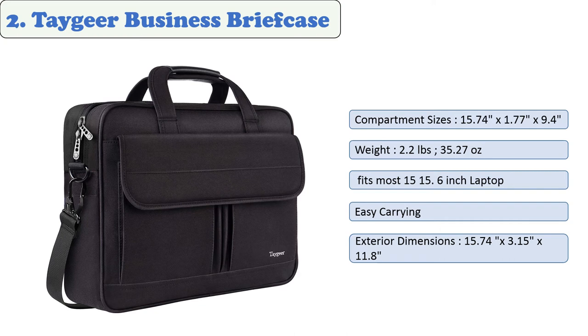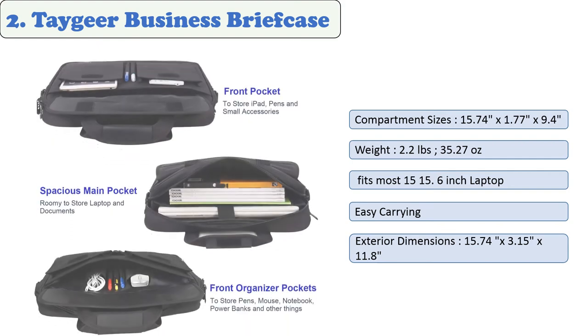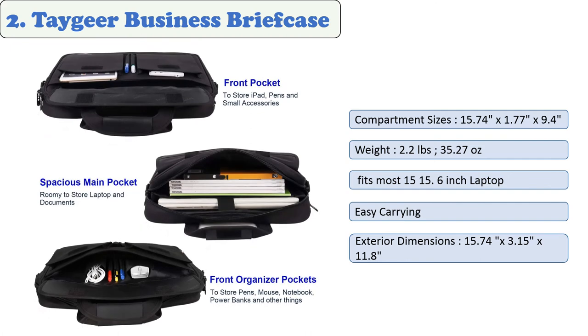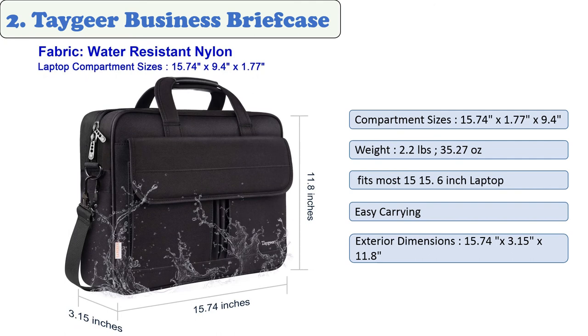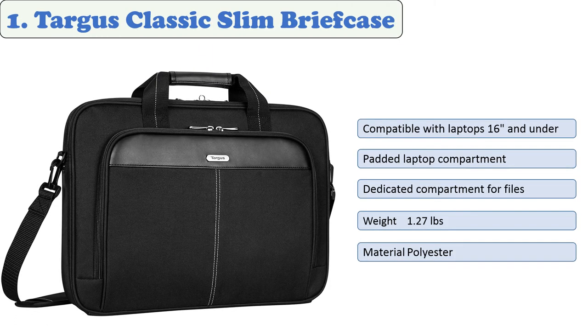At number two: Tagier business briefcase. This men's laptop briefcase includes two external pouches, two pen slots, and several interior slots in the front large pocket with velcro closure — accommodating documents, binders, power cords, and a mouse. The main zipper pocket with foam-padded sleeve fits most 15.6-inch laptops, MacBooks, ultrabooks, and Chromebooks. It's made of high-quality water-resistant nylon with a durable metal zipper and a pass-through strap for rolling luggage.